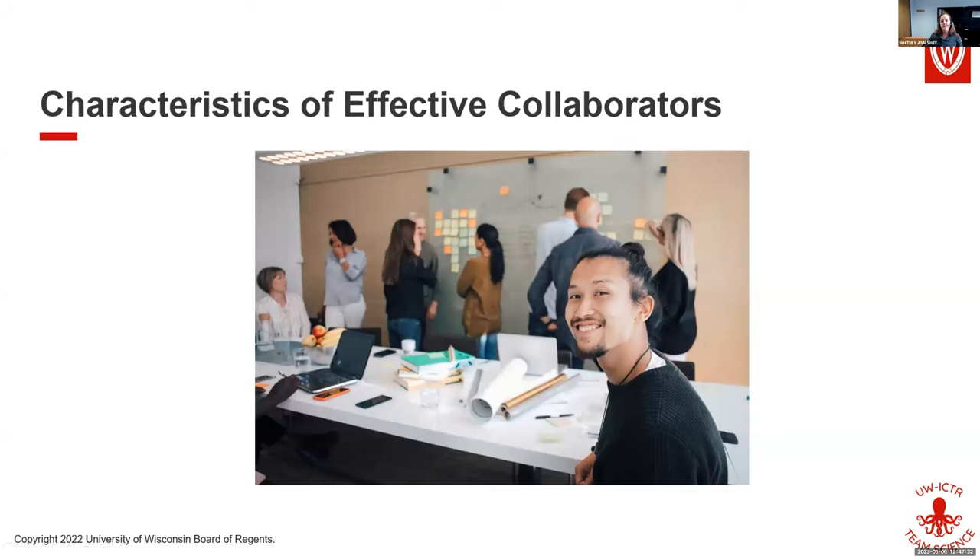In addition to expertise, you also need to identify what makes an effective collaborator. Just because somebody is amazing and famous in their discipline or is the expert doesn't necessarily mean that person is going to be a good team member or help propel your work forward. I'd like you to take a moment and think about collaborations that have gone particularly well — what did those collaborators bring to the table that made them particularly effective?